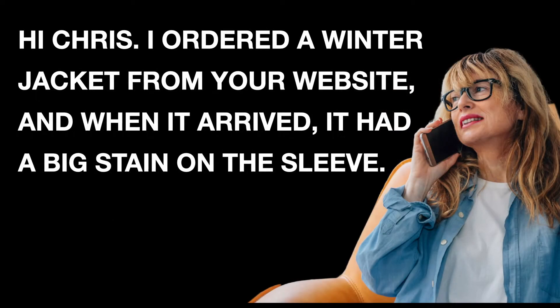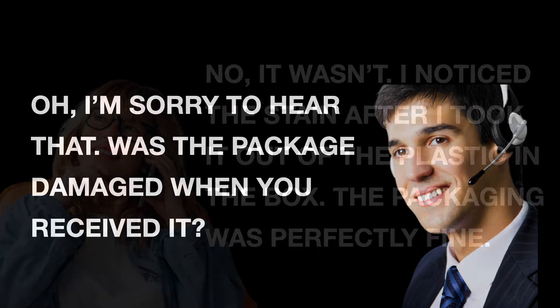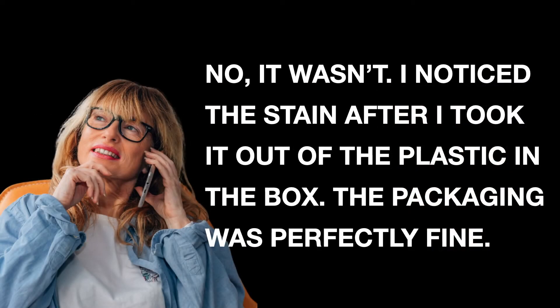Hi, Chris. I ordered a winter jacket from your website, and when it arrived, it had a big stain on the sleeve. Oh, I'm sorry to hear that. Was the package damaged when you received it? No, it wasn't. I noticed the stain after I took it out of the plastic in the box. The packaging was perfectly fine.